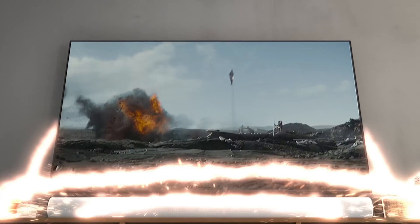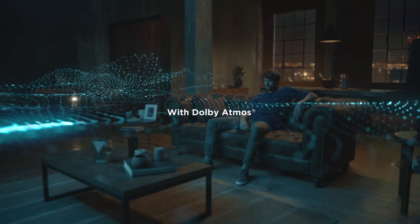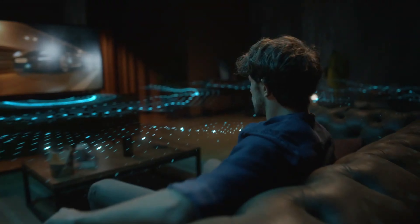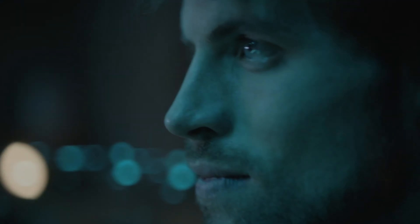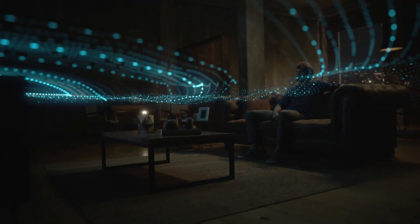Finally, more of the best soundbars are embracing Dolby Atmos, which is a surround sound technology designed to simulate the immersive 3D audio you'd get from a movie theater. The big difference between Atmos and traditional surround sound is that you'll hear sound move up and down and not just side to side, allowing you to get extra immersed when, say, a car flies overhead in an action movie.